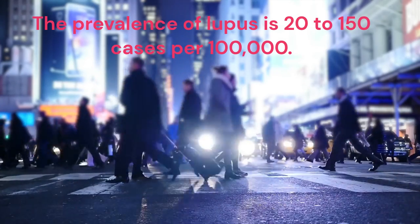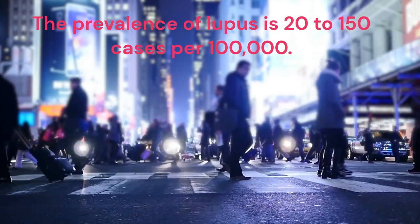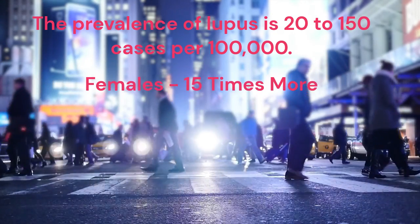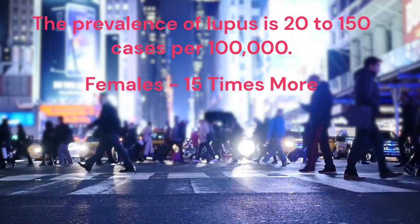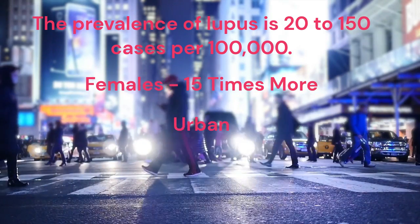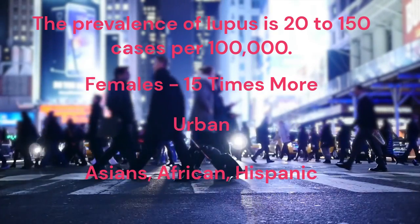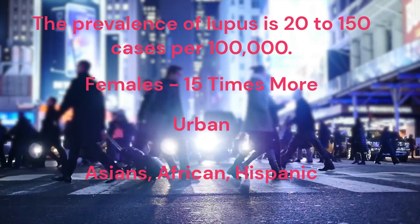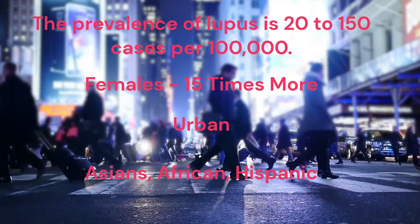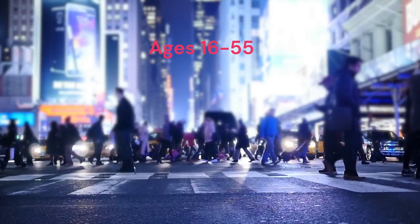The prevalence of lupus is 20 to 150 cases per 100,000. Prevalence in female sex is up to 15 times more than male sex. The disease appears to be more common in urban than rural areas. Prevalence is higher among Asian, African-American, and Hispanic-American individuals compared with white individuals. Disease onset is usually between the ages of 16 and 55.